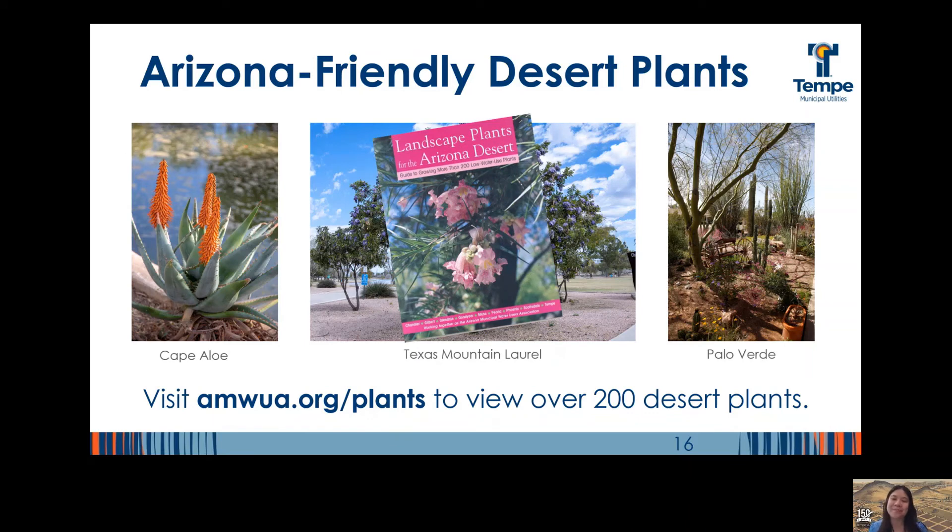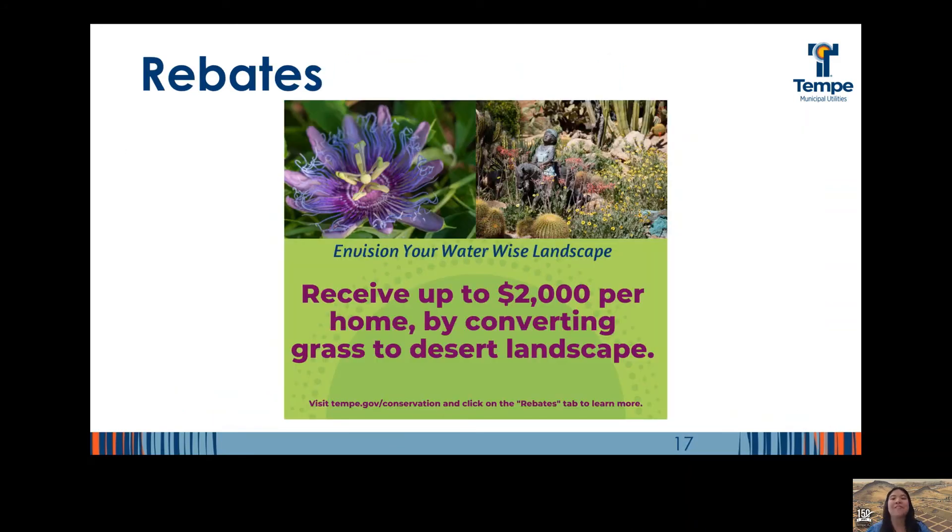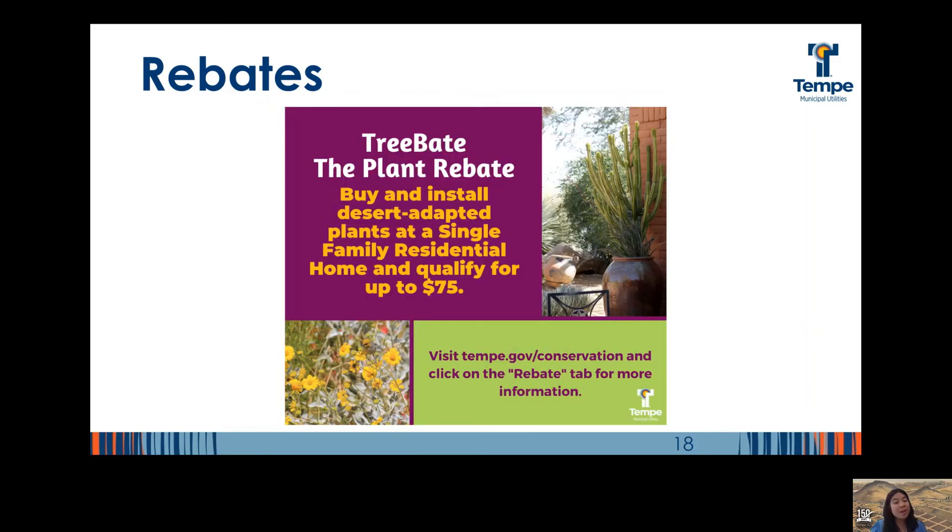Tempe offers a rebate for converting grass to desert landscapes worth up to $2,000 — visit our website to learn more. We also offer a tree rebate incentive that applies to each of those plants that are desert-adapted and on the Arizona Department of Water Resources drought-tolerant list. Visit our website and click the rebate tab to learn more.